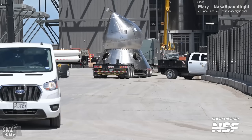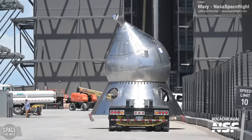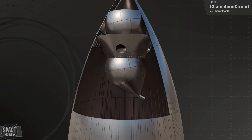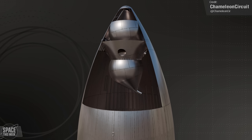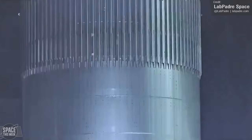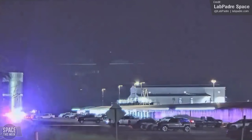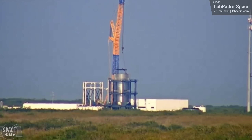Speaking of weird, look at this tin-can-man-head-shaped thing moving around the production yard — this is a new methane header tank for Starship Ship 34. 3D artist Chameleon Circuit shared a render on Twitter showing how this will be positioned inside the Starship nosecone. Test Tank 16 has been sat in storage in the Star Factory building following cage testing at Massey's, but SpaceX aren't done with it yet: it was rolled out of the factory on Saturday and returned to the Massey site for further testing, and earlier today it was lifted into the test cage.